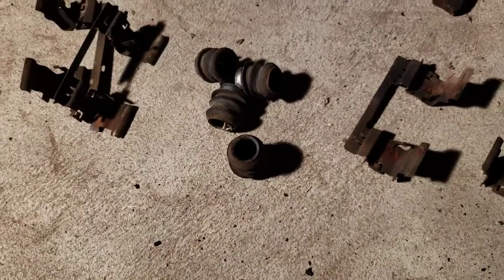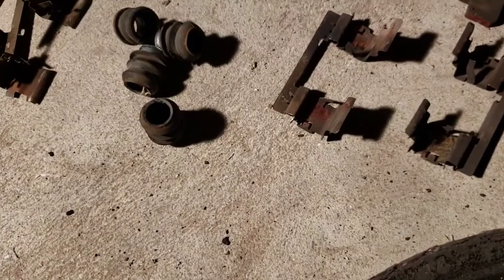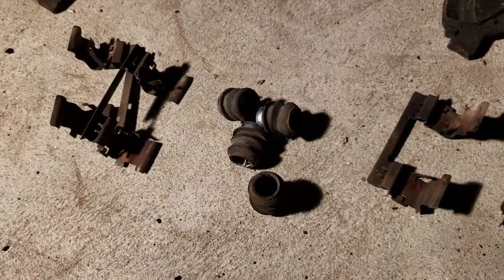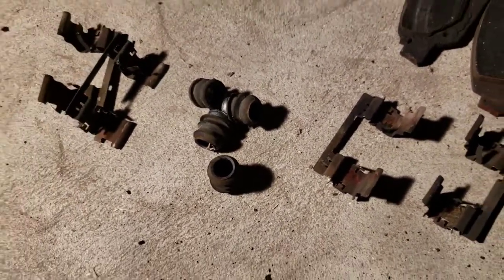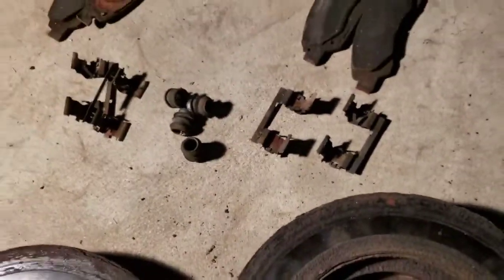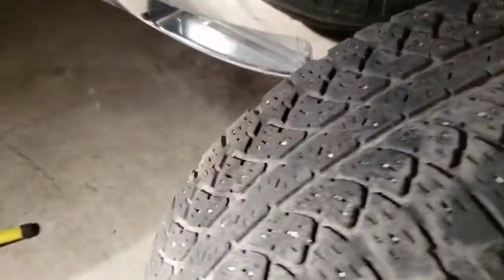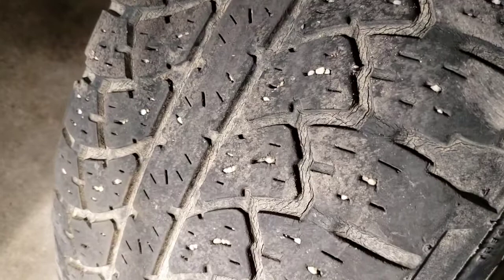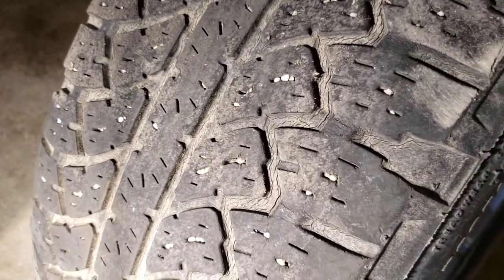I replaced these rubber boots to keep water out of the slides, and these are for where the pads slide — they were getting rusty too. The salt up here just tears this stuff up, but hopefully it'll last another six or seven years, which is about how long these lasted. Let me also show you my tires — they're getting some cracks in them. They're about six or seven years old with about 57,000 to 58,000 miles on them.